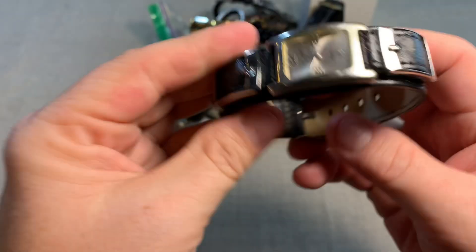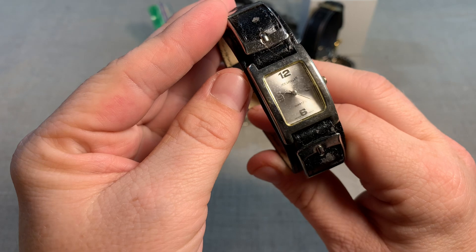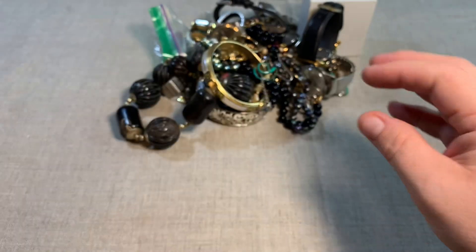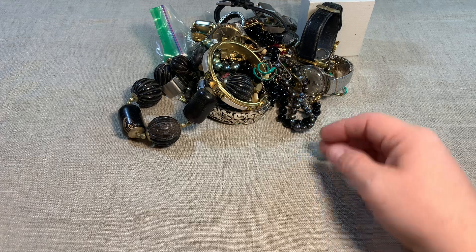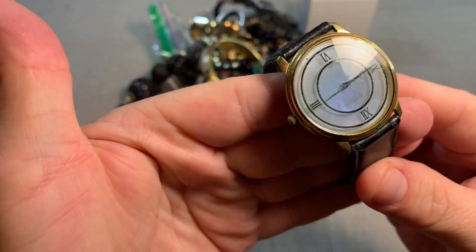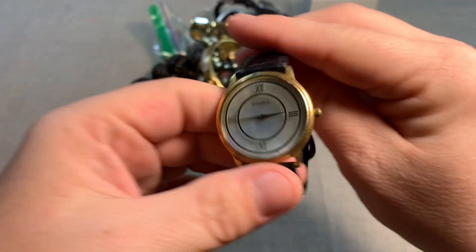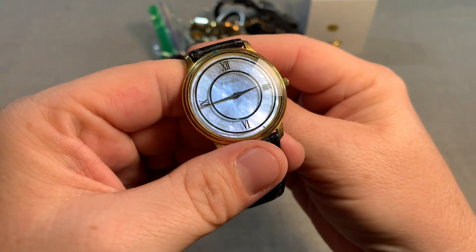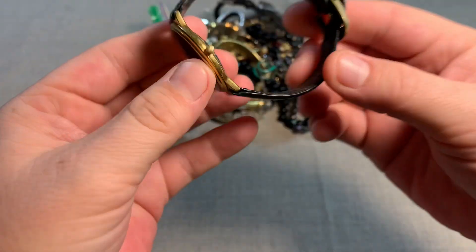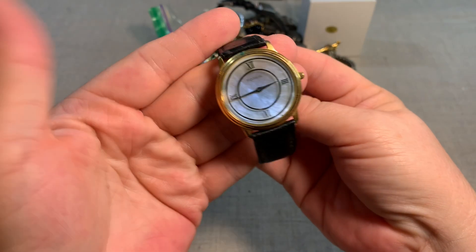Here's another watch — these are dirty. Joe Boxer. Ooh, that's pretty — look at the faceted crystal on that one. That's really nice. Oh, it's Fossil — it's got kind of a Mother of Pearl background. Fossil.